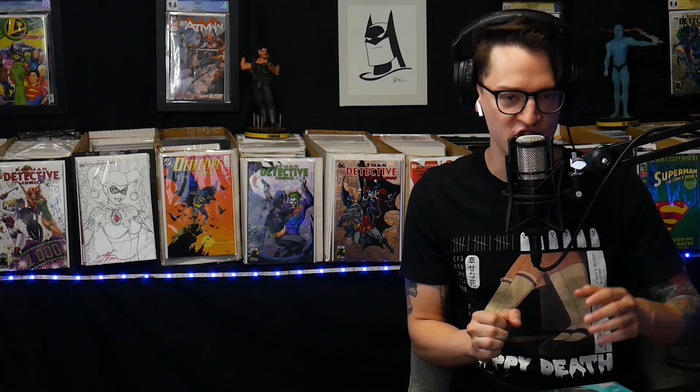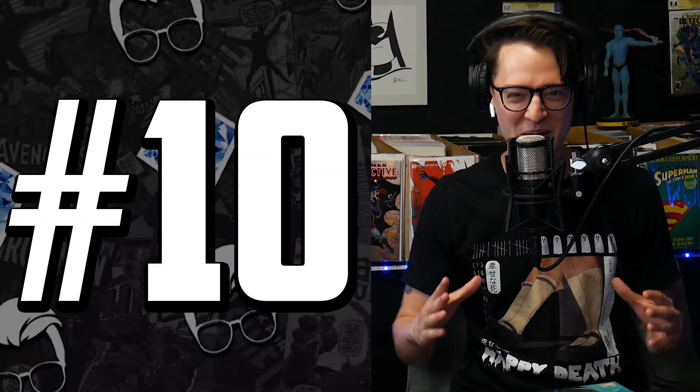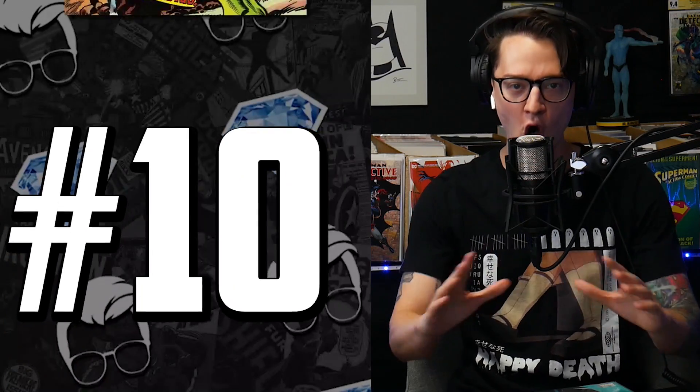At the start of the pandemic, I feel like we saw a shift in collectors focusing on newsstands, later printings, and modern. I'm starting to see a change in the market, and I think it's going to begin here today at number 10 with some OG Bronze Age goodness.